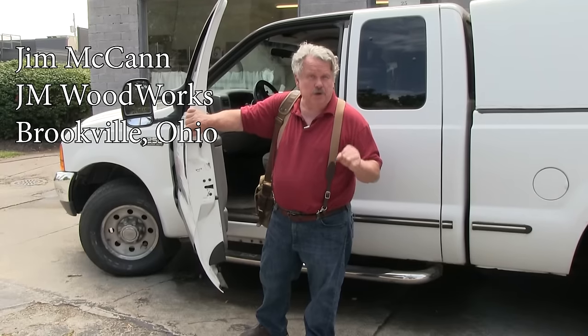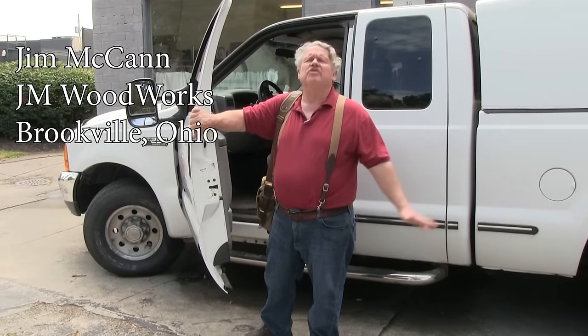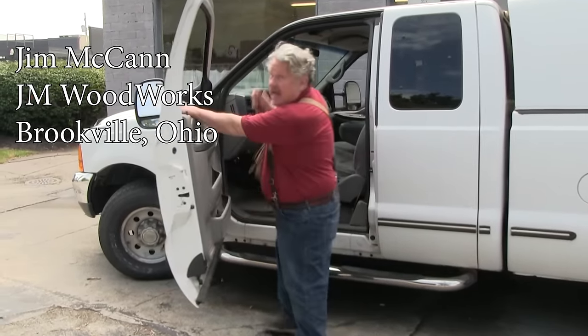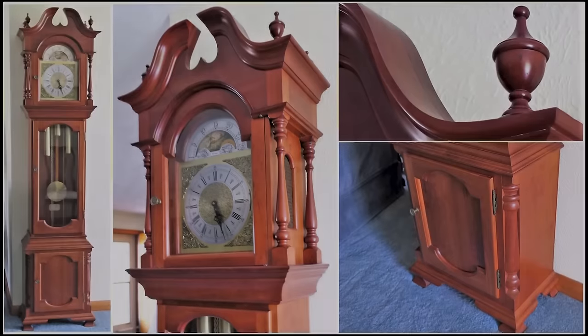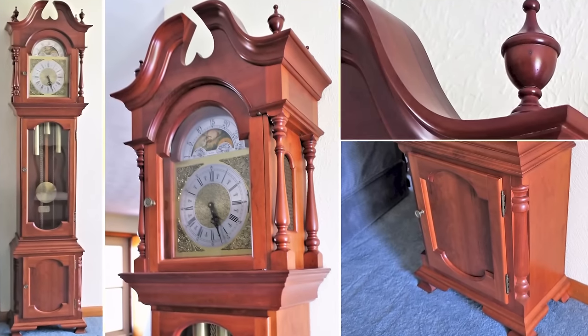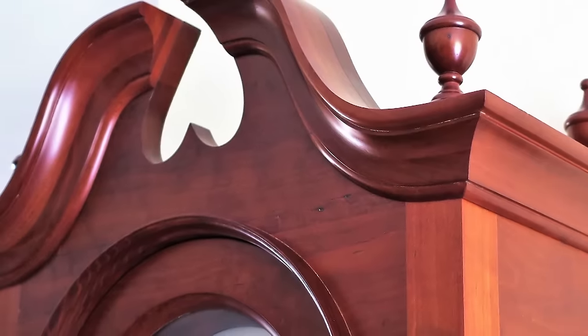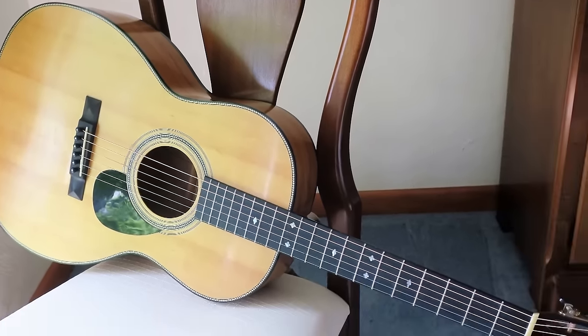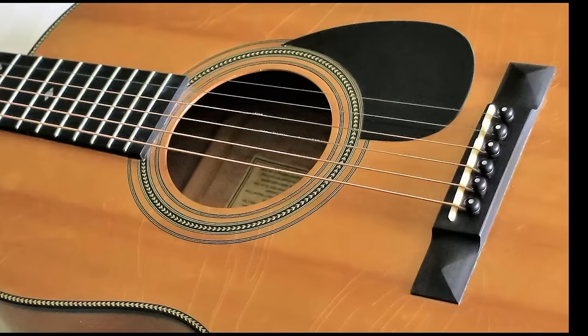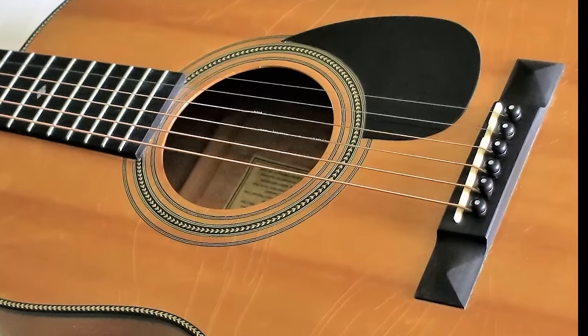We're going to visit Jim McCann, chief cook and bottle washer of JM Woodworks, one of the most talented and prolific woodworkers that I have ever worked with. While I'm singing his praises, I'm going to show you just a few of the projects that he has designed and built. As you can see, his range is enormous.